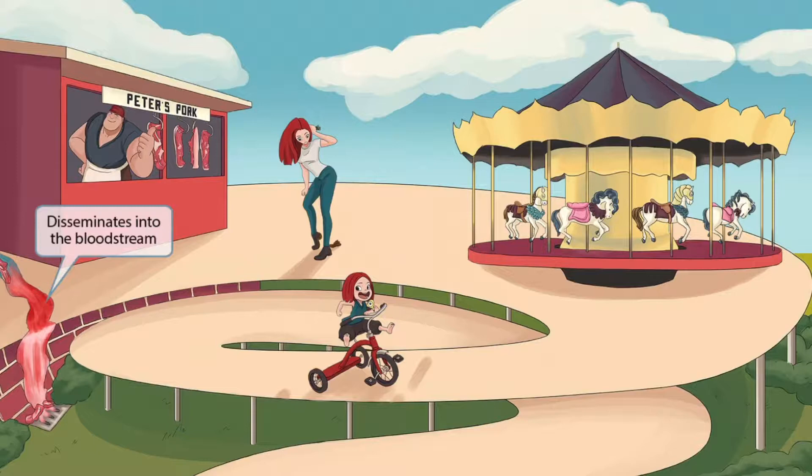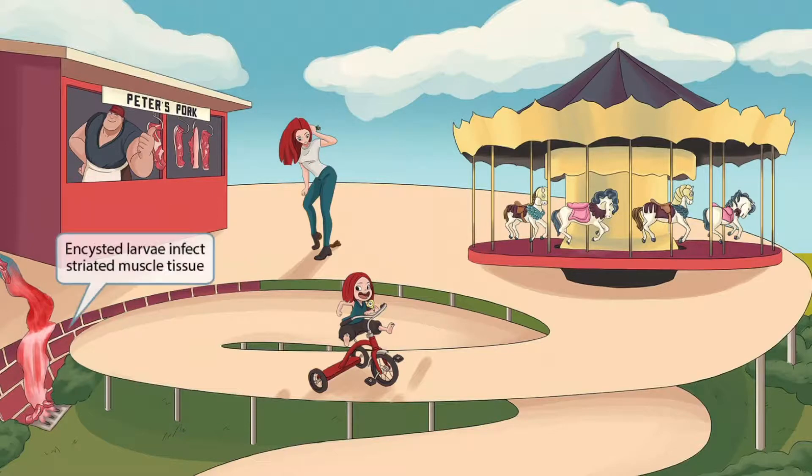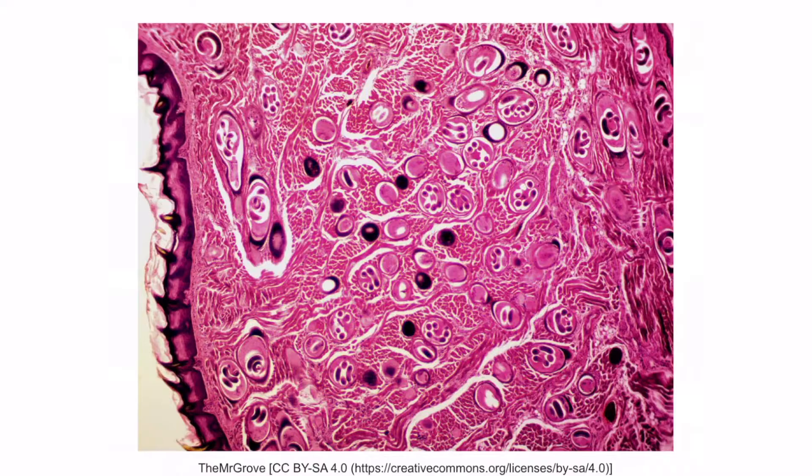Trichinella spiralis enters the intestines and then disseminates into the bloodstream. You'll also notice that we've shown bricks next to this bloody stream. The bricks appear striated because there is cement in between each block, and this should make you think of striated muscle. So once Trichinella spiralis has disseminated into the bloodstream, it travels to muscle tissue where encysted larvae infect striated muscle tissue. You can see the encysted larvae, for example, right here.